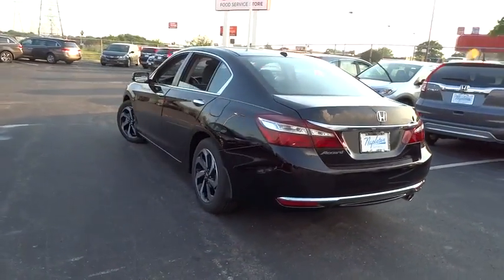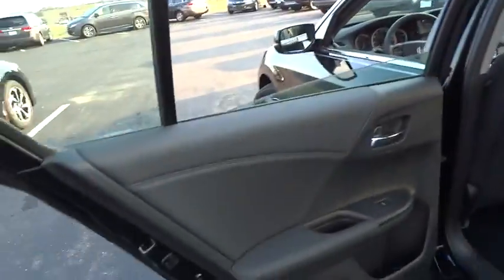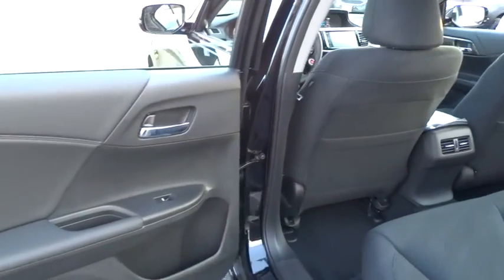CD player, security system, trip computer, rear window defroster, tachometer, brake assist, overhead console, power moonroof, remote keyless entry, panic alarm.